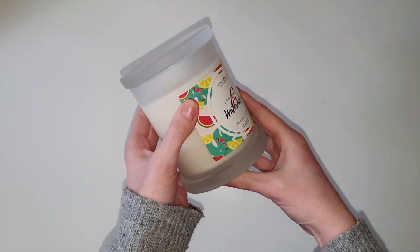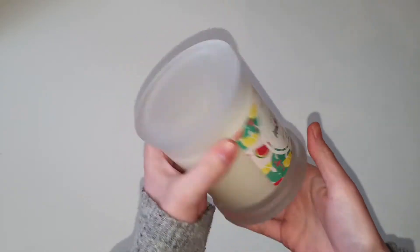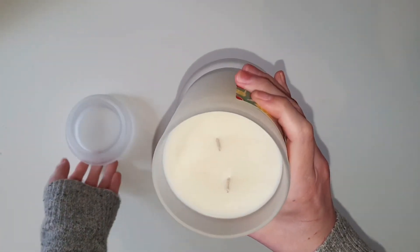Hello everybody and welcome back to my channel. Today we're going to be doing a ring reveal from the lemonade and watermelon candle from Scented Secret.